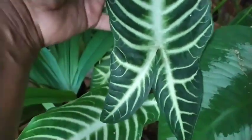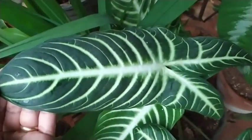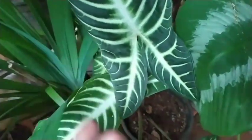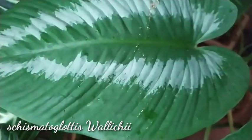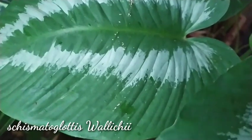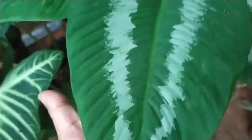the more vibrant the foliage is, compared to when I used to give it direct sunlight. Moving on to the next one — this is the Stromanthe triostar waltii, comparably three to four months old in my garden.